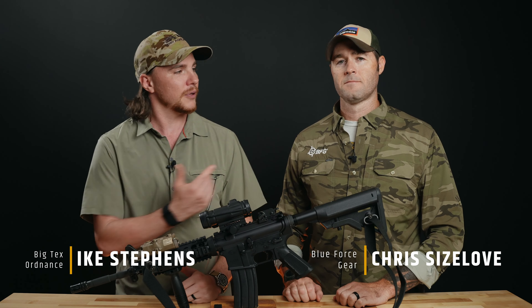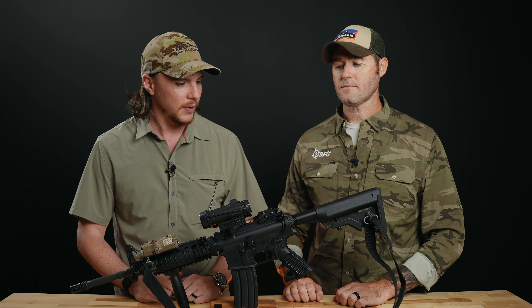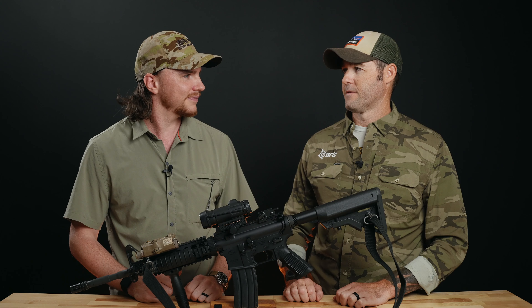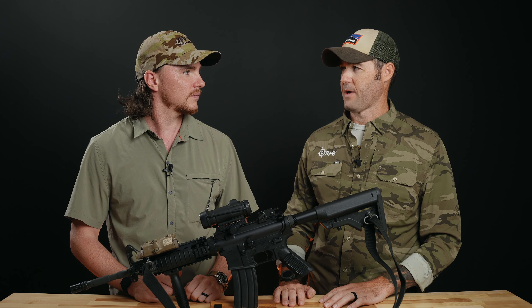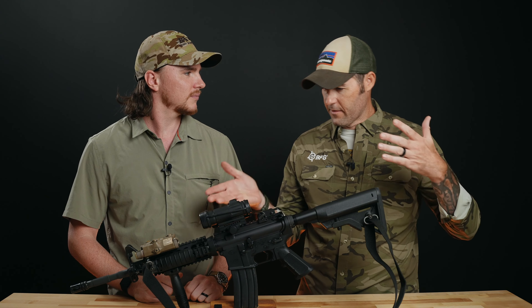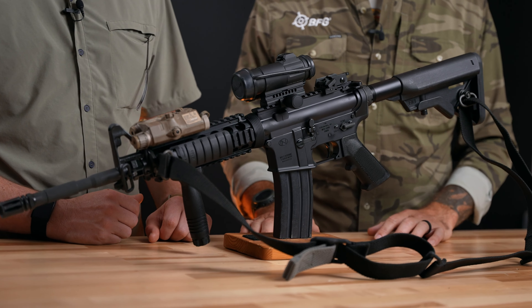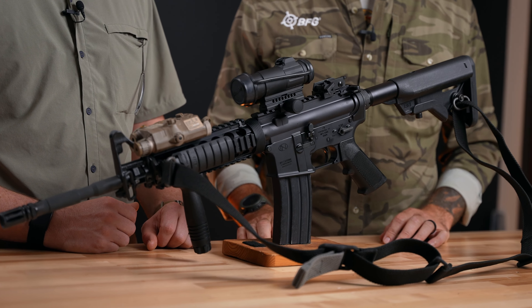Hey folks, it's Ike with Big Techs here today with Chris from Blue Force Gear. He's going to be talking about the Vickers sling that they make. Chris, thank you so much for coming down. Hey, thanks for letting me show up today and work with you. Always a pleasure — especially in this professional capacity. I know you're probably wondering why there's an M4A1 circa 2008 sitting on the table with a Vickers sling, and I'm pretty excited to talk about that today.